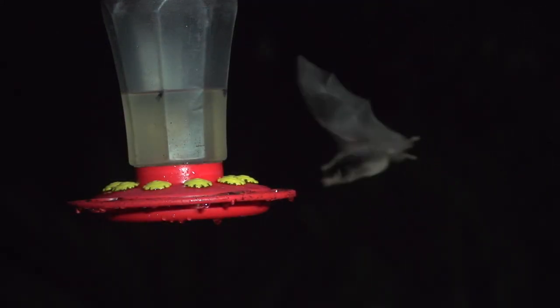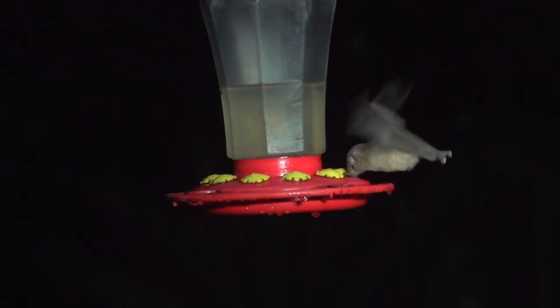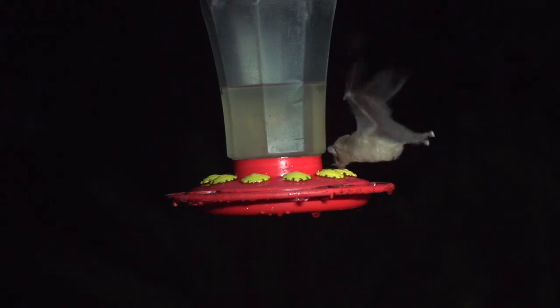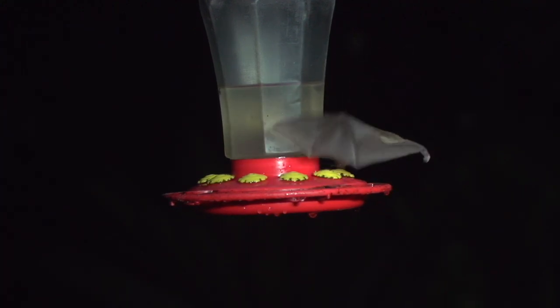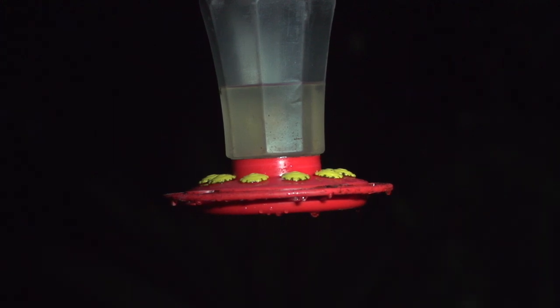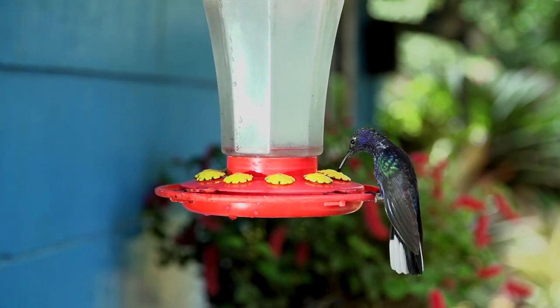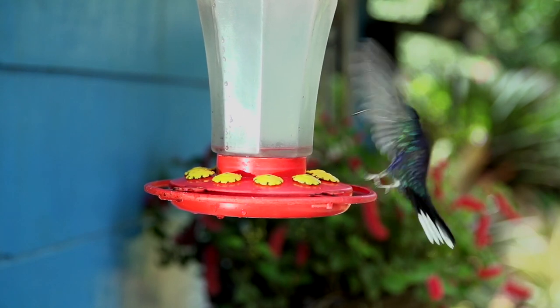One special adaptation of nectar bats is their ability to hover, just like hummingbirds. Bats pump the nectar up, and don't move their tongue like hummingbirds do. Now see where the level of nectar is? Now see how much less there is. The poor bird doesn't even know that it's drinking bat cooties.